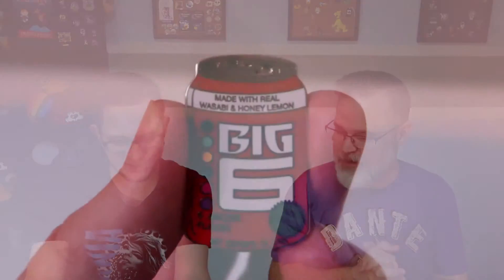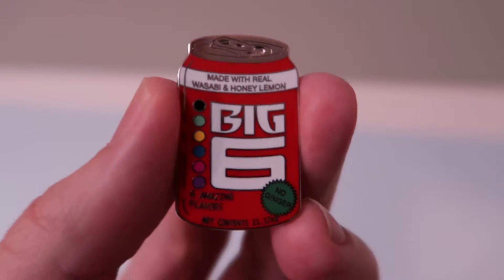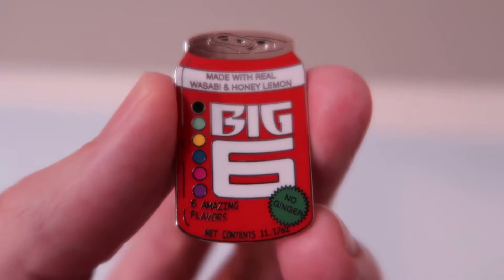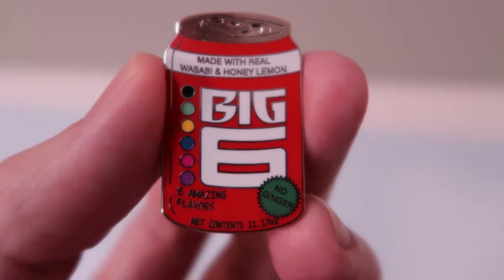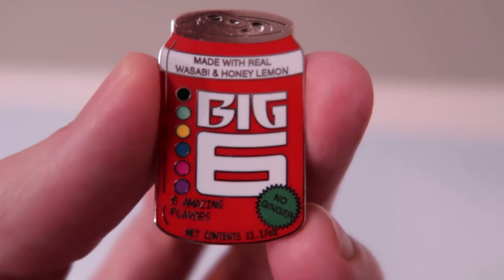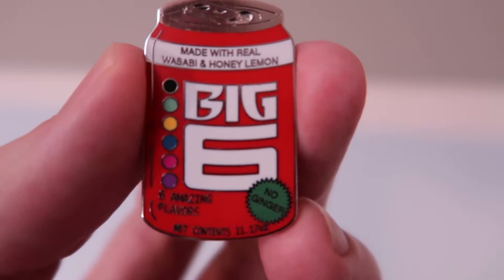Big money, no whammies! We have the Big Hero 6 can — the Baymax can. Excellent, that's one of the ones that you wanted. I love that it says it's made with wasabi and honey lemon. No ginger. I don't get that joke — I've seen the movie several times. Please explain the no ginger in the comment section because we are clueless yet again.